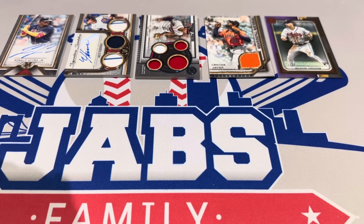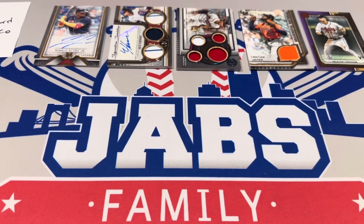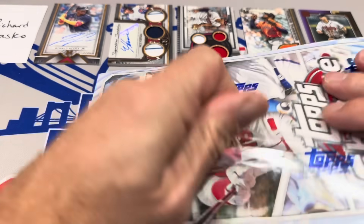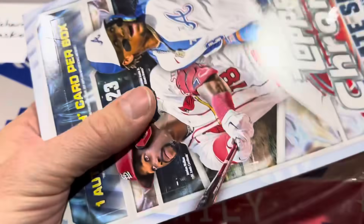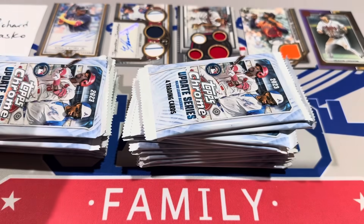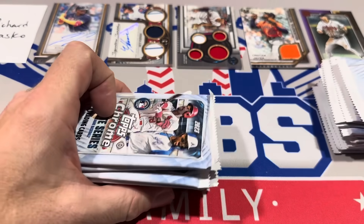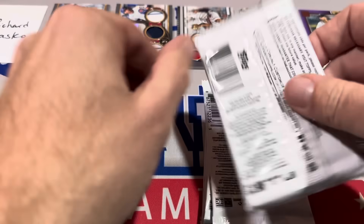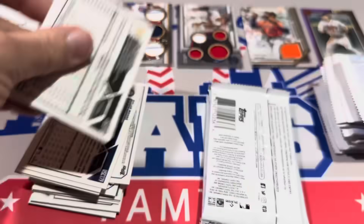Richard has one box left — the Hobby Box of Chrome Update. Chrome Update has a lot of ground to make up thanks to that Ronald Acuna Jr. Let's take all the packs out. One autograph will be coming out of here and maybe a couple numbered cards. When I first started doing the Face Off Friday series, we always used to do blaster boxes — like a $20 blaster against a $20 blaster. It has since grown and evolved into the newest releases against each other. It's a fun series to do.